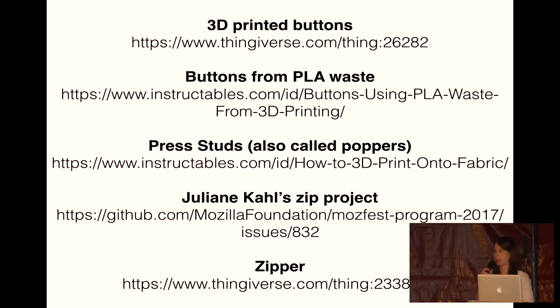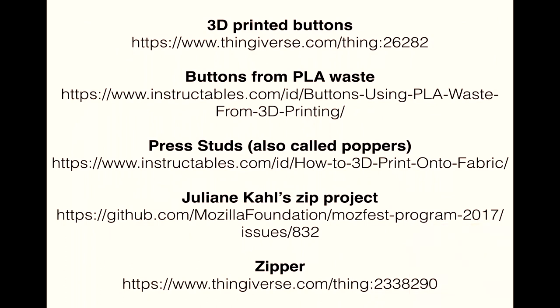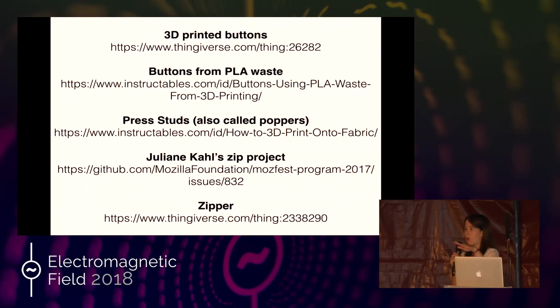Here are some links for 3D printing buttons, and the instructable for making the PLA buttons. You can also print pressed studs directly onto fabric, which are being passed around now. This is done by printing a couple of layers on the 3D printer, pausing it, then putting the fabric on top and continuing to print.